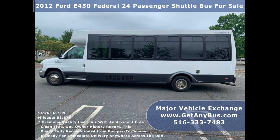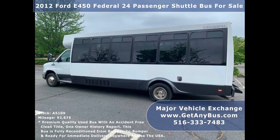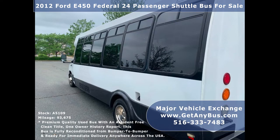It is fully reconditioned and ready for immediate delivery anywhere across the United States. Major Vehicle Exchange has a great selection of over 45 used buses and wheelchair vans for church, shuttle service, tour, charter, and team sports.